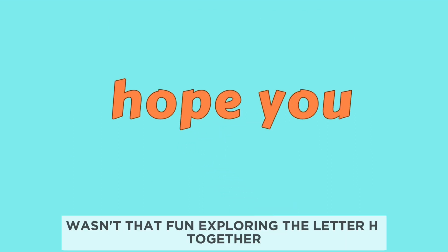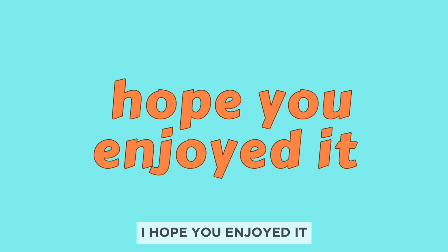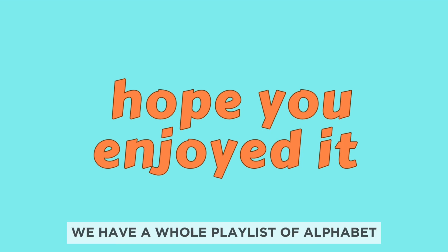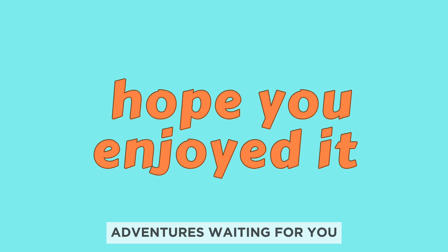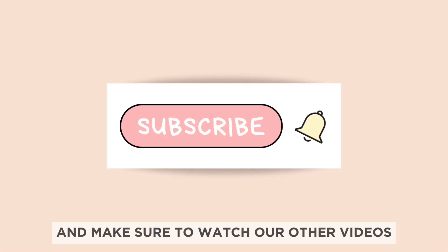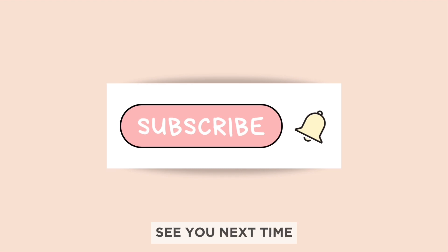Isn't that fun exploring the letter H together? I hope you enjoyed it. If you want to learn about more letters, we have a whole playlist of alphabet adventures waiting for you. Please don't forget to subscribe and make sure to watch our other videos. See you next time.